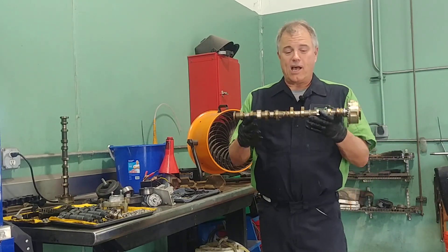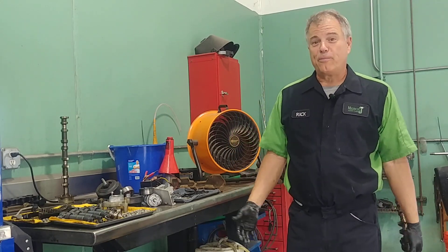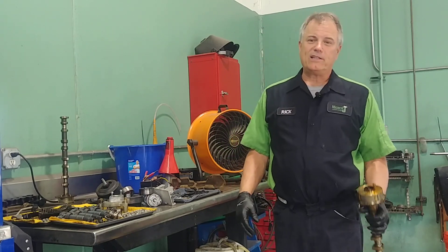What are the causes and signs of a camshaft failure? Welcome to Mercy J Auto Care, where compassion and craftsmanship come together. I'm Rick Smith, Master Certified Technician.